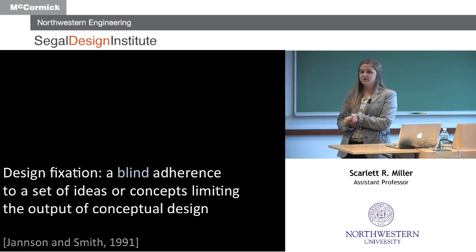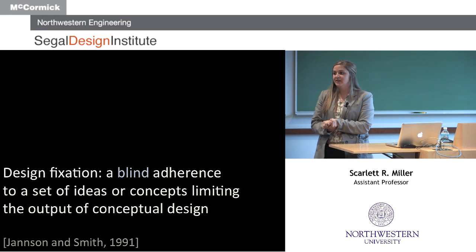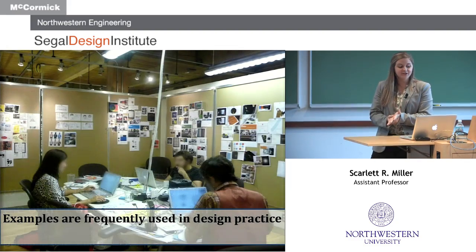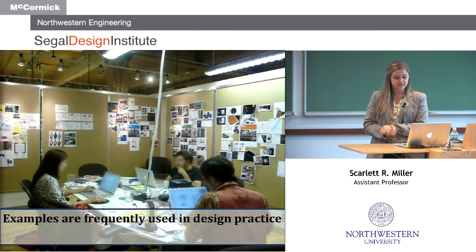Design fixation is when we are exposed to existing examples or products and have a blind adherence to a set of ideas or concepts that limit the originality of our conceptual design. The word 'blind' is really important because people are often unaware that they're actually being fixated by the existing design. If you ask them, they might think they developed a really innovative solution. But we know examples are frequently used in industry, so we want to understand the benefits and limitations in order to develop better methods and tools.